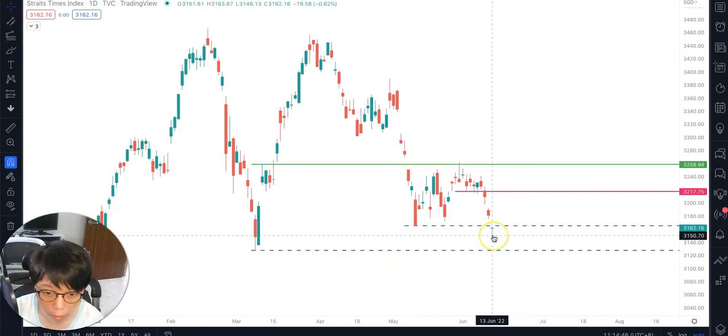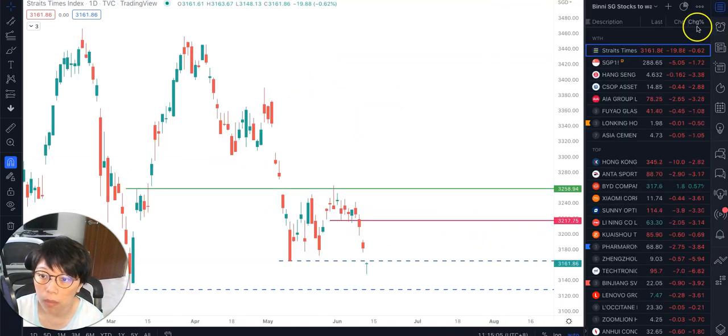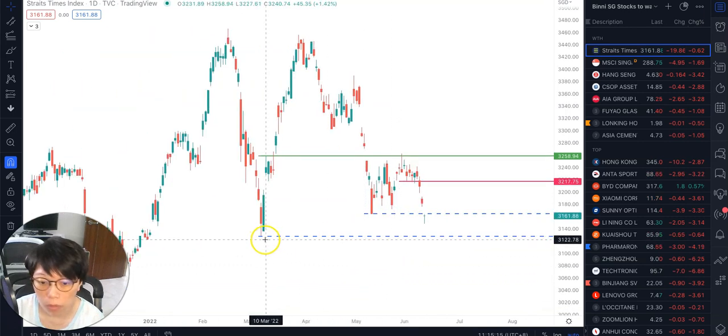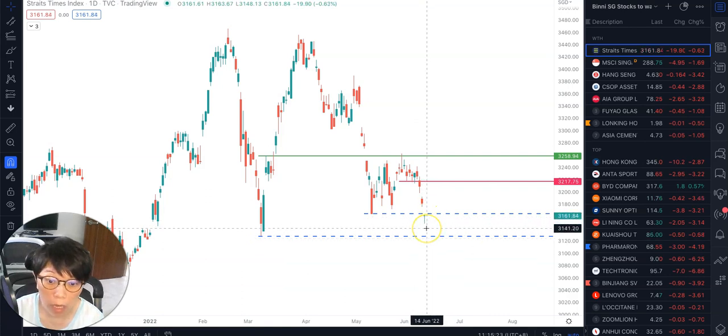STI reacted to last Friday's US movement. The US CPI came in at a 41-year high — inflation at 8.6% — so the US market reacted badly. STI had a gap down today, moving down about 20 points. However, it has sort of recovered because it's right now near the support zone of approximately 3,130 to 3,150. So it's not surprising to see a doji here.